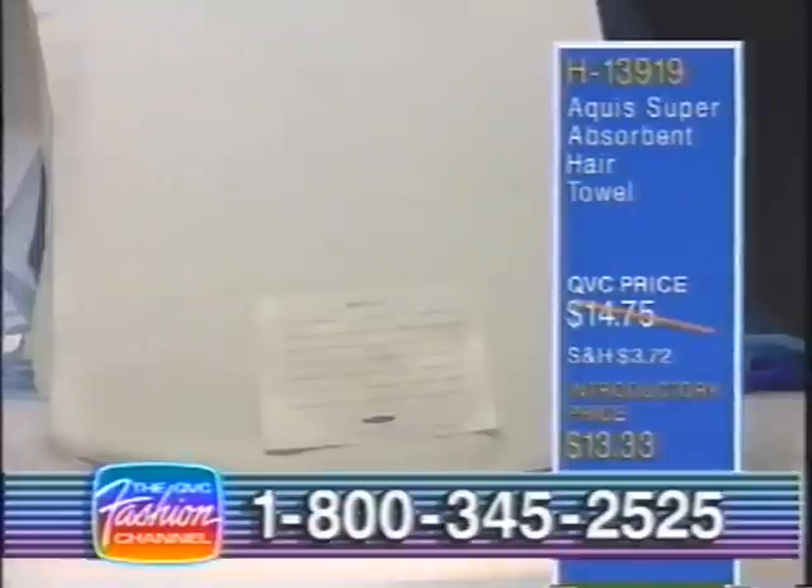Item number H13919, the Aqueous Super Absorbent Hair Towel. QVC price $14.75, introductory price at $13.33.